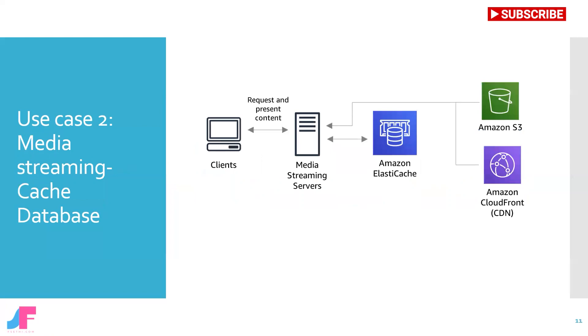Use case number two: if you have a requirement to build media streaming, then you should select a cache database. For instance, if you are using AWS cloud, then Amazon ElastiCache offers a fast in-memory data store to power live streaming use cases. ElastiCache can store metadata for user profiles and viewing history, authentication information tokens for millions of users, and manifest files to enable content delivery networks to stream videos to millions of mobile and desktop users at a time.